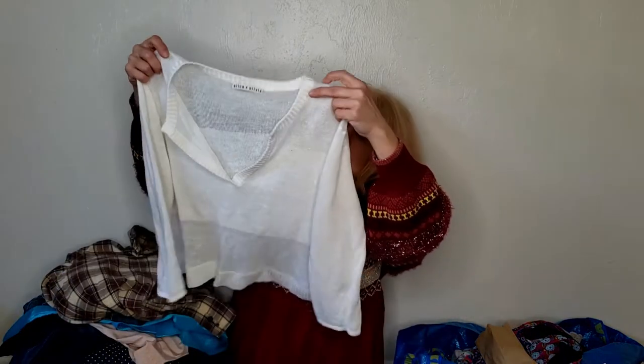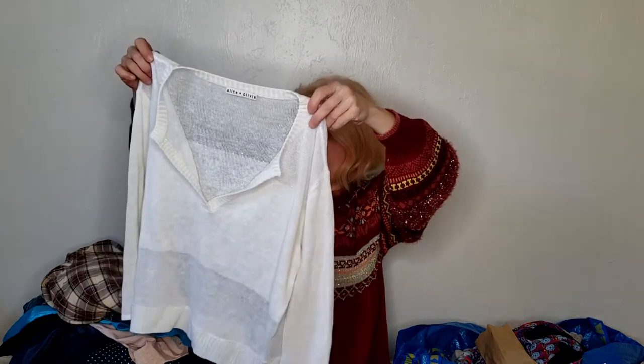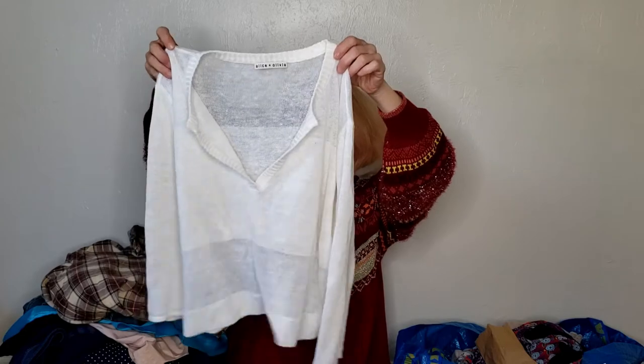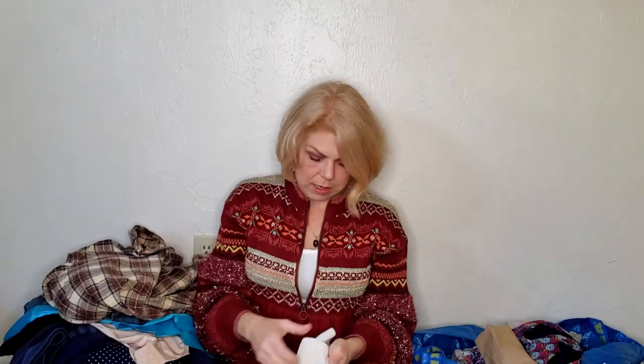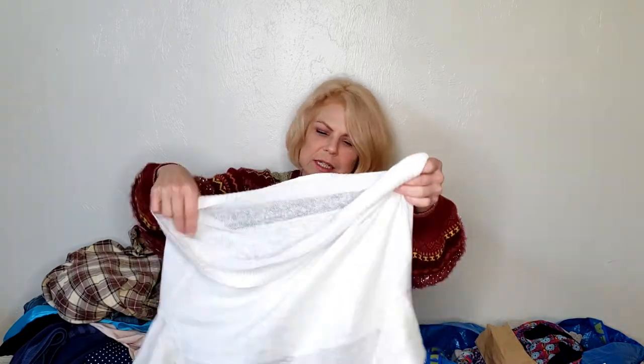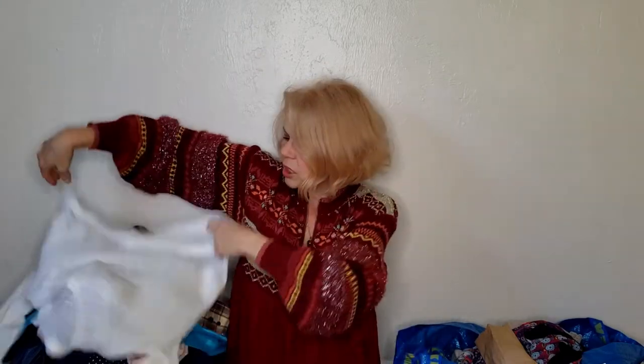This one is Alice and Olivia — if you've been watching reseller content you know Alice and Olivia is good. It's just a basic little crop-length sweater. I don't know how well this specific item will do, but Alice and Olivia can never be bad. The fabric is 100% linen — it doesn't feel like linen but it is. It's very smooth with just a little bit of texture to it.